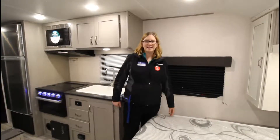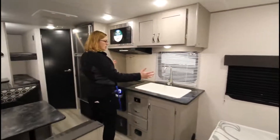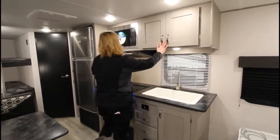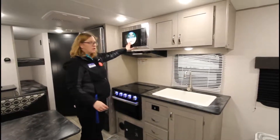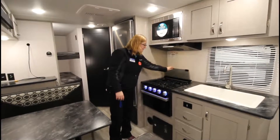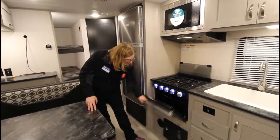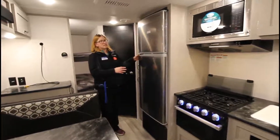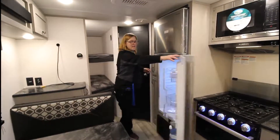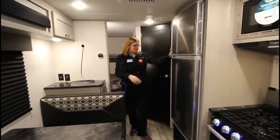So here it is with the bed down — fully walkable, you can get all the way around. Directly around here we have the kitchen: a nice farmhouse sink, high-rise faucet, storage up above, Furion microwave with the range vent fan. Three burner stove with a glass black backsplash, blue LED lights, oven, and a beautiful stainless steel Furion refrigerator and freezer with nice big cool white lights inside. Storage on the sides, top and bottom.